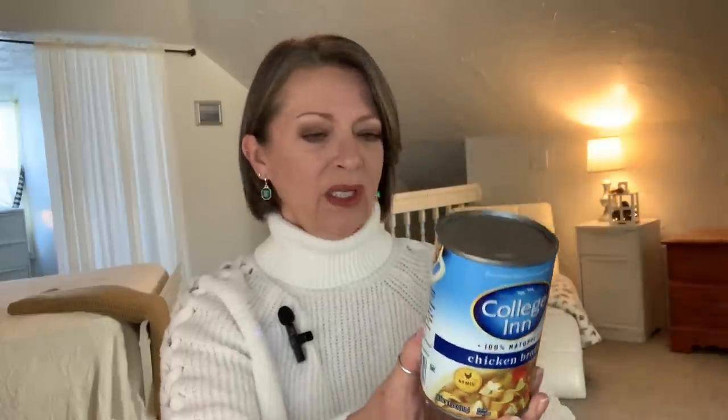You can find anything. Right now they have the College Inn brand — this is the 100% natural chicken broth. I thought this was chicken noodle soup, but this is just the broth — they just have a picture of chicken noodle soup on it. I apologize for that. But you can make your own chicken noodle soup with the College Inn broth. Their broths are amazing. We buy the big boxes of them. It's a name brand and a great deal.